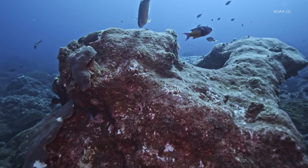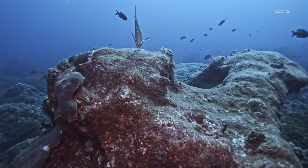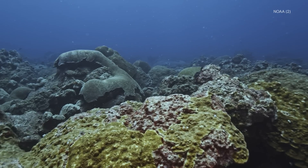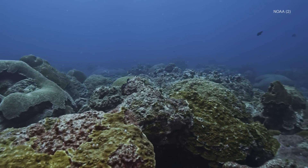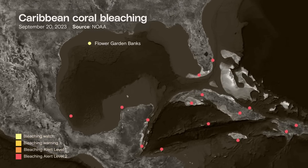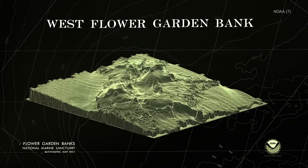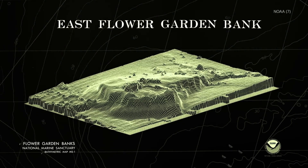Because the reef is so far from the shore, it's been protected from many threats like overfishing and coastal pollution. And because of its depth and northern latitude, the water is about as cold as corals can tolerate, essentially protecting it from global warming. In the summer of 2023, while other reefs around the Caribbean were being ravaged by heat stress and bleaching, this unique geology at Flower Gardens allowed it to fare better than the rest.